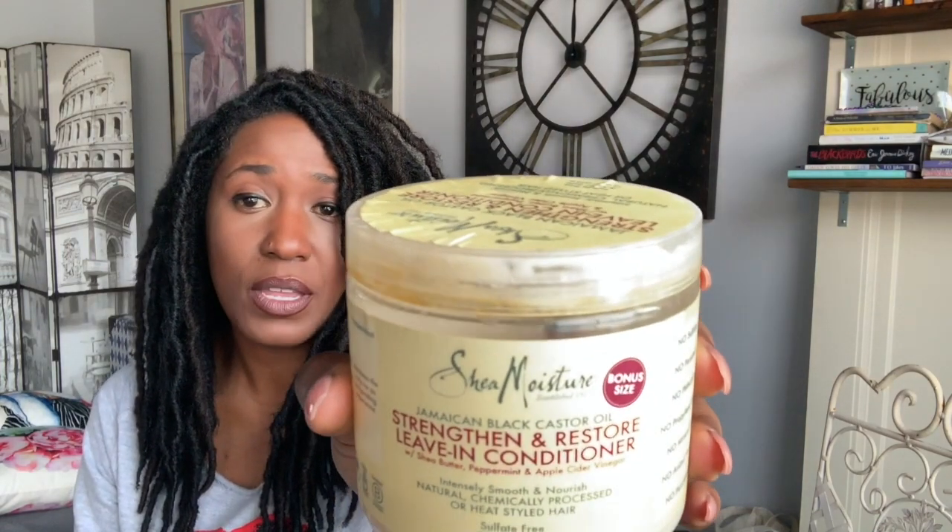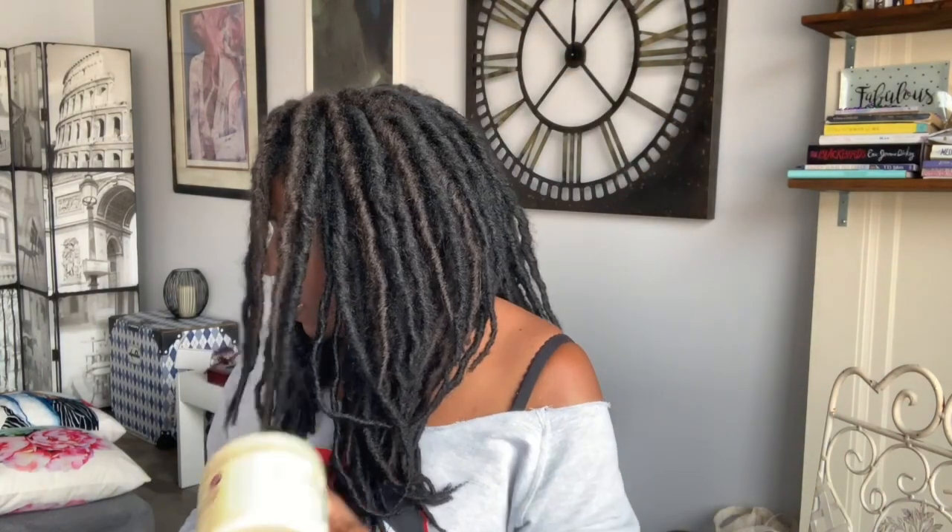The other things I use are Shea Moisture products. One of my absolute favorites is this leave-in — it's the black Jamaican castor oil strengthen and restore leave-in conditioner. I've used their shampoo and conditioner as well. I use this because I do my hair — my locks — using the LOC method to keep them nice and moist, so they are soft. LOC stands for leave-in, oil, and cream. So this is my leave-in, I use the Wild Growth Oil, and then I use the Shea Moisture cream, which is a curl defining smoothie — the repair one. That's the cream I use with the LOC method when my hair is soaking wet.